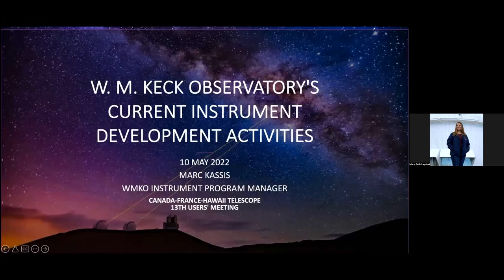My name is Daniel Devaux, I'll be chairing the session. Our first speaker is Mark Cassis, Instrument Program Manager at Keck Observatory, who will give us an update on the instrument activity at Keck. Mark, all yours.